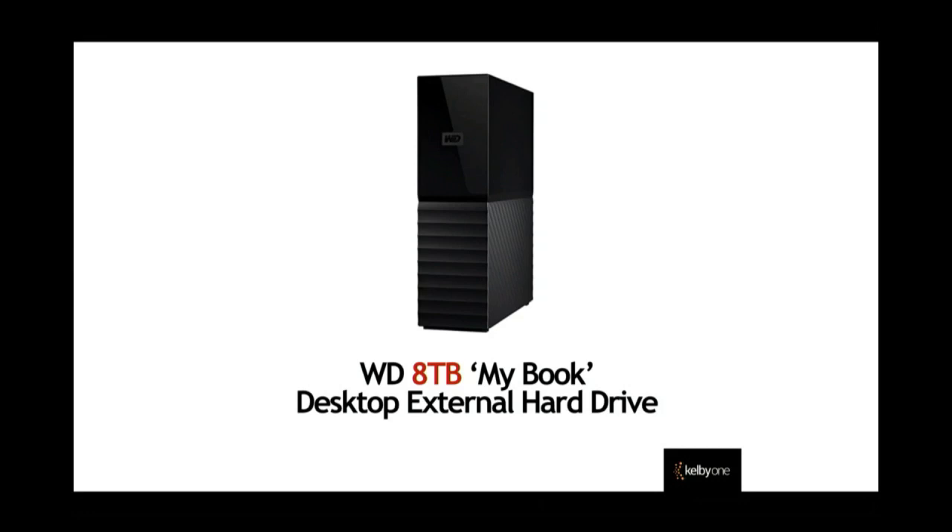I've got all these drives I've been collecting forever, but I've got it down to where I'm using one hard drive. Now, let me turn you on to a deal. I found an 8 terabyte WD MyBook — Western Digital — desktop external hard drive. It's small, thin, and just sits beside your desk. 8 terabytes for $149. Isn't that crazy?